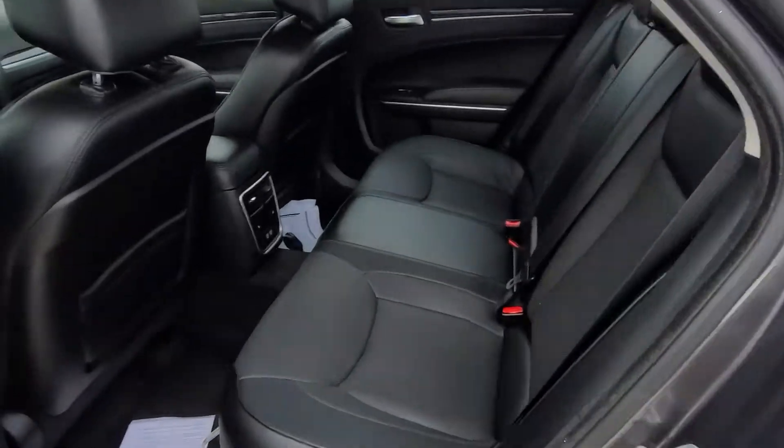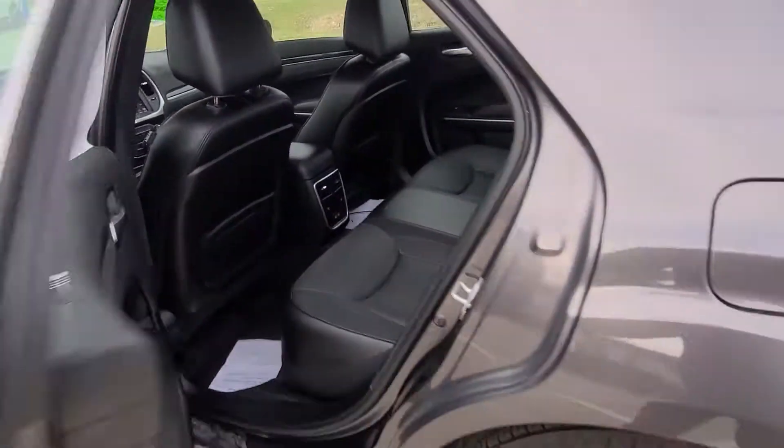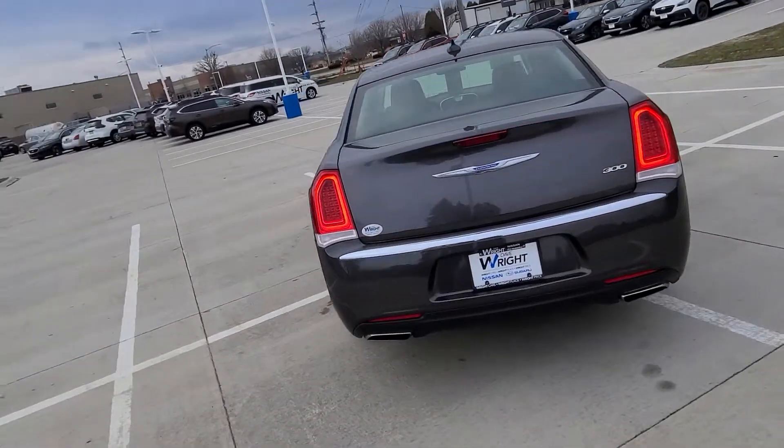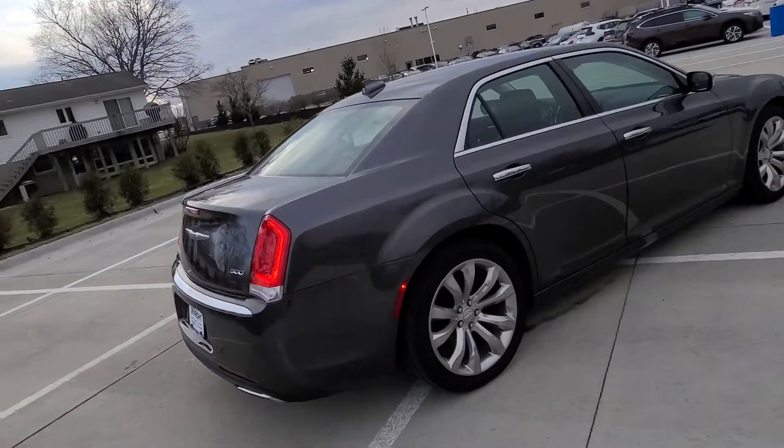There's lots of space in both the front and back seats, and the rear seats are heated as well. Of course, this comes with our two-year, 100,000-mile powertrain warranty, was put through our 135-point service inspection, and was thoroughly reconditioned.